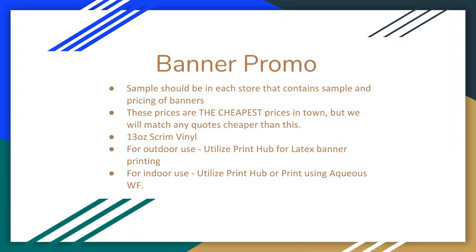Moving on to the banner promo. The great thing about the banner promo is it's the easiest thing to sell in print — super simplistic, not a lot you have to know. As far as giving your associates an item that's easy to sell, this is it. We are selling 13-ounce scrim vinyl — that's an outdoor banner. We sent you a little sample book so customers can see exactly what they're buying, as well as examples of upsells. This is the cheapest price in town for a banner. If anybody gets a wild, crazy quote cheaper than this, we'll match it — no questions asked.